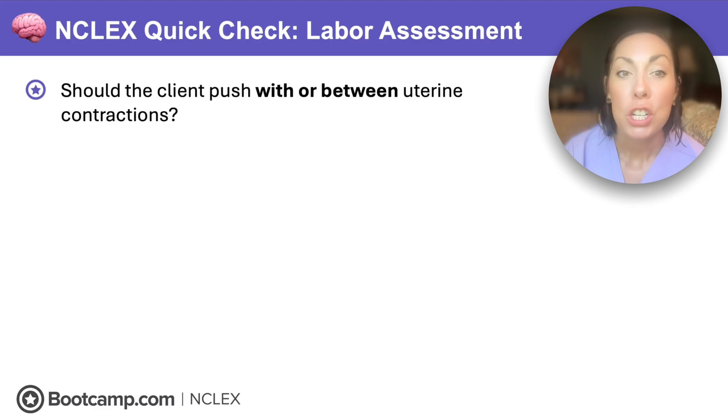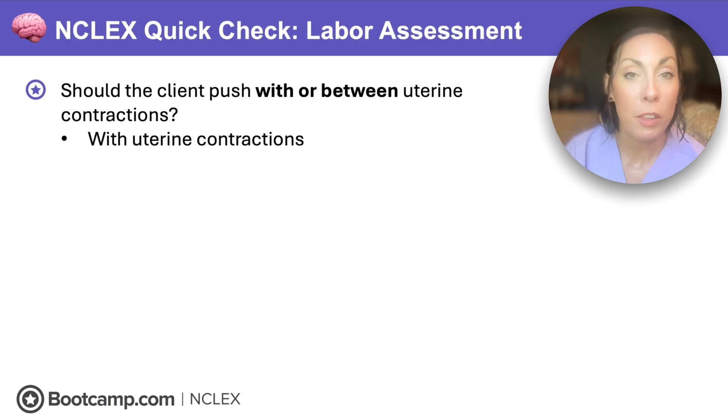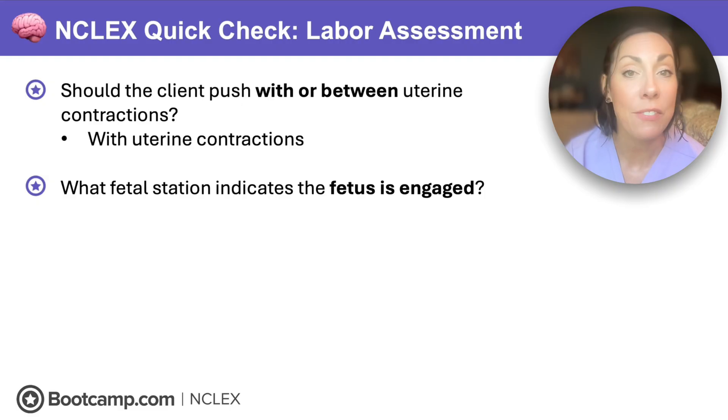Time for your next NCLEX quick check. Should the client push with or between uterine contractions? We want her to push with uterine contractions — those contractions help push that fetal head further into the pelvis and assist with delivery. What fetal station indicates the fetal head is engaged? That's zero station — it means the fetus is in line with the ischial spines.